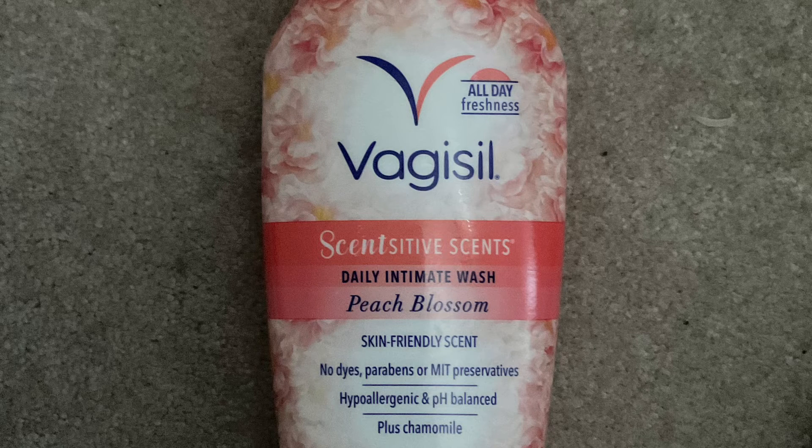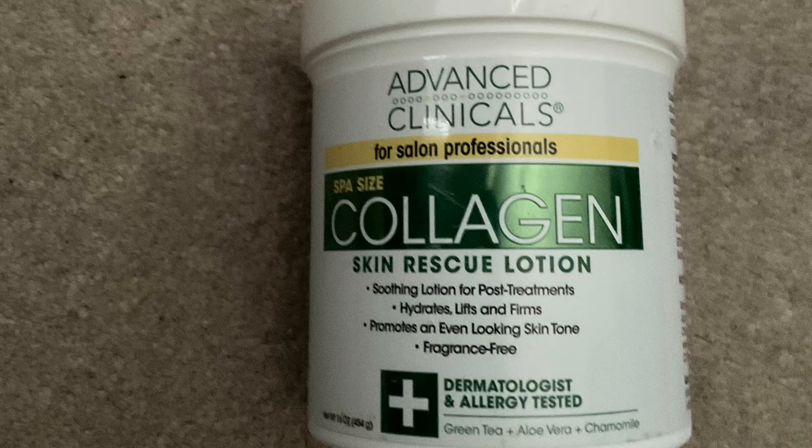Lastly, I have the Advanced Clinicals Salon Professional Spa-Sized Collagen Skin Rescue Lotion. It is great for post treatments, hydrates and lifts, firms the skin, promotes an even-looking skin tone, and is fragrance-free. I really do like this product — though I don't fully agree with all the claims, as it does not provide an even-looking skin tone, but it really does hydrate the skin.